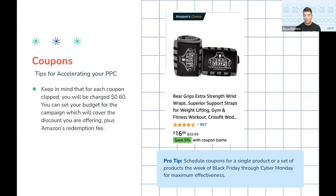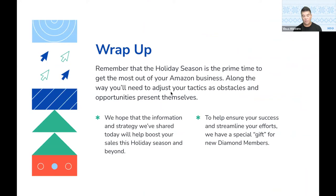As a pro tip, schedule coupons for a single product or a set of products the week of Black Friday and Cyber Monday for maximum effectiveness. If you haven't tested these before, the day before Cyber 5 is when you're going to want to implement some coupons to really take advantage of that high traffic we are expecting over those days. And that is it for our webinar today. Remember the holiday season is a prime time to take advantage of the additional traffic and expand your Amazon business. Along the way you might need to adjust your tactics as different obstacles and opportunities present themselves, but we do hope that this information, strategy, and tactics that we've offered today will help boost your sales this holiday season and beyond.